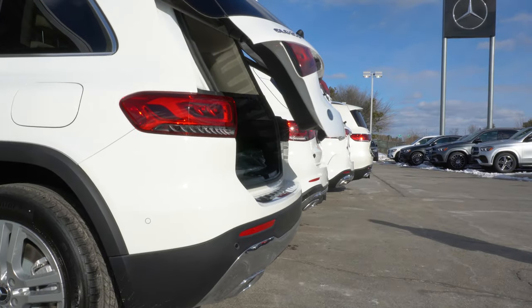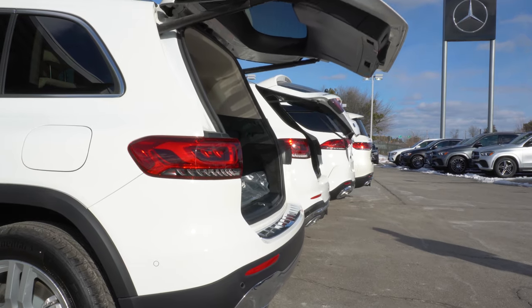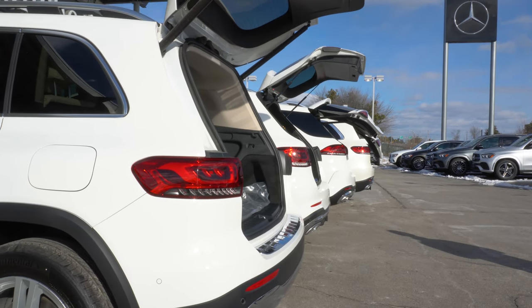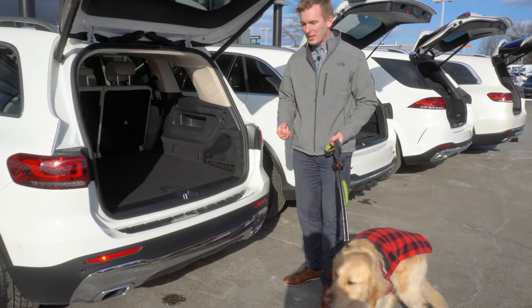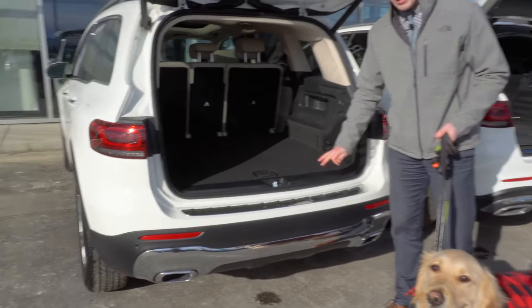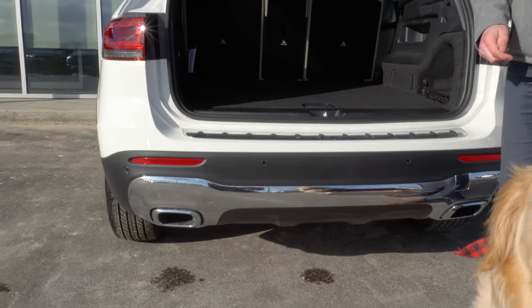The vehicles we'll be taking a look at today are going to be the GLB, the GLC, the GLE, and the GLS. Now first starting with the GLB — as you can see, it's not very high off the ground, so it's pretty easy for Koda to get up.